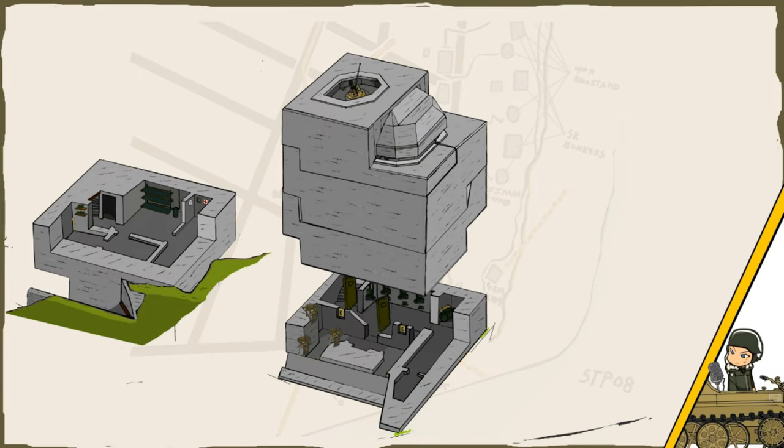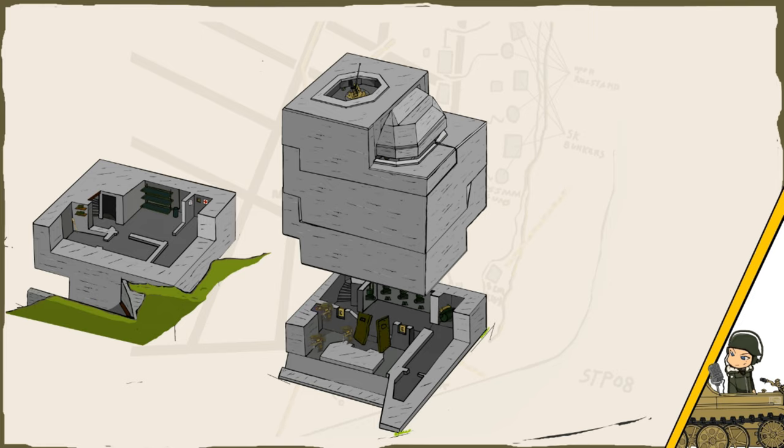Bob would jump into the trench and run to the door. He and his two men would place 7 lbs of explosive rounds onto the door and blow it open. The first round did nothing, and the Germans would probably have heard the noise by now. This made Bob somewhat nervous. The second round would blow the door wide open. They threw in some hand grenades and went in.